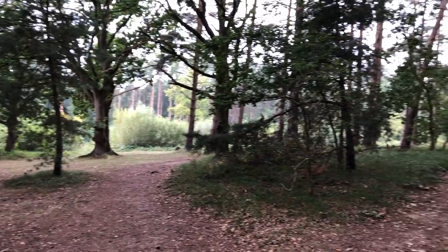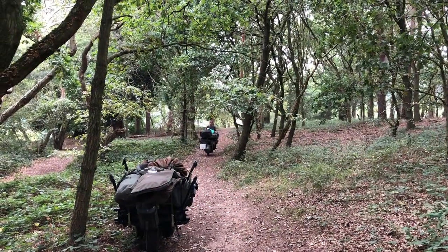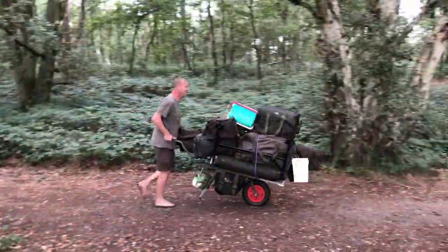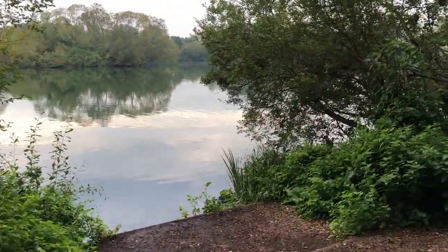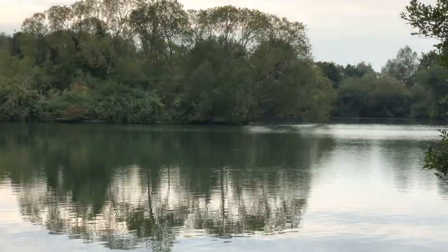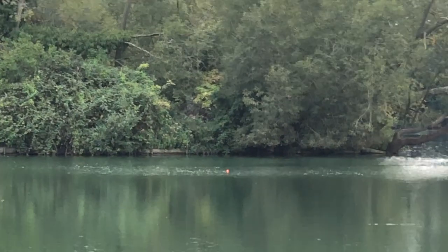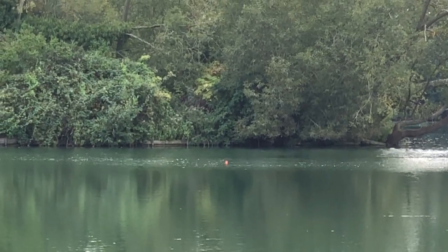We've barrowed round and we're going down to the wood side of the lake. I've picked my swim — I'm in 25 with a lovely island out in front of me. I've seen some bubbling out there, it's sheeting up. My marker's in the middle of the screen at about 12 foot. It's a silt trough — that's my right hand rod.